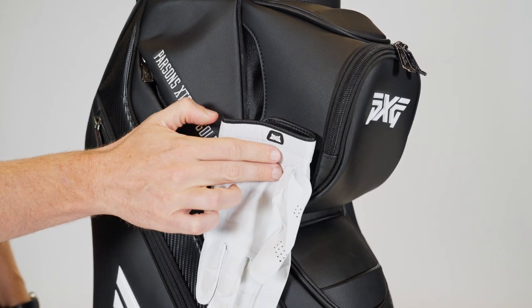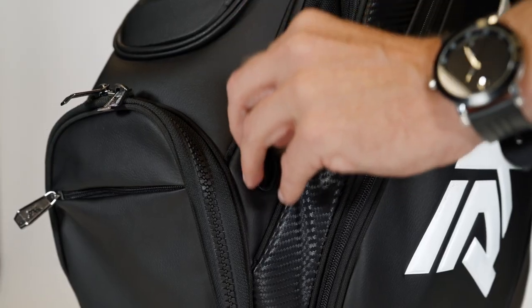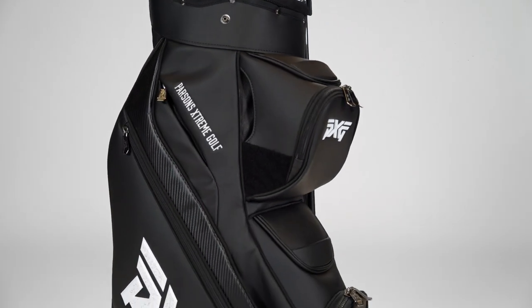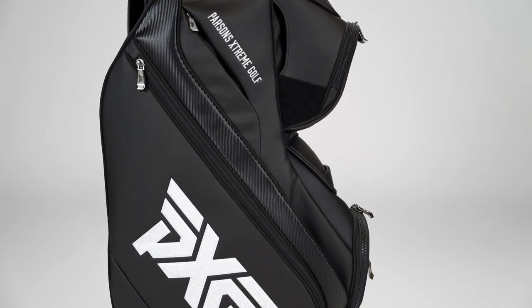When you combine it all together, you have all the organization you need — a really great-looking bag with premium features, everything that you've come to love from the tour bags you see on TV, with the functionality you're looking for when you're out year-round. It's all why you're going to love the deluxe cart bag.